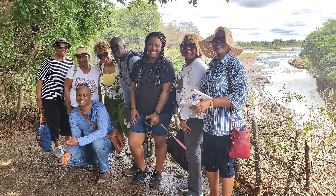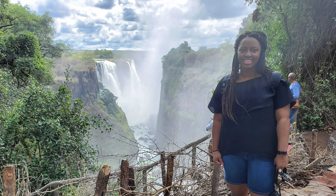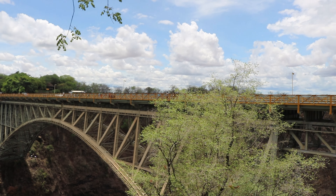The next day I woke up early to go on a tour solo and ended up with a Black family from the US. We went to Victoria Falls on the Zimbabwe side.